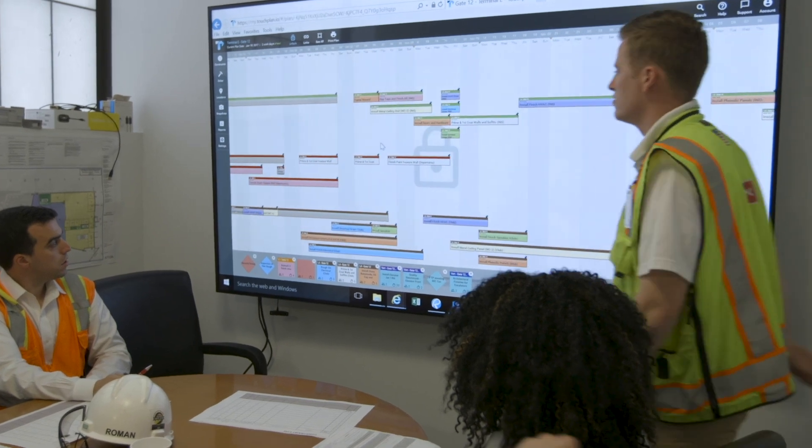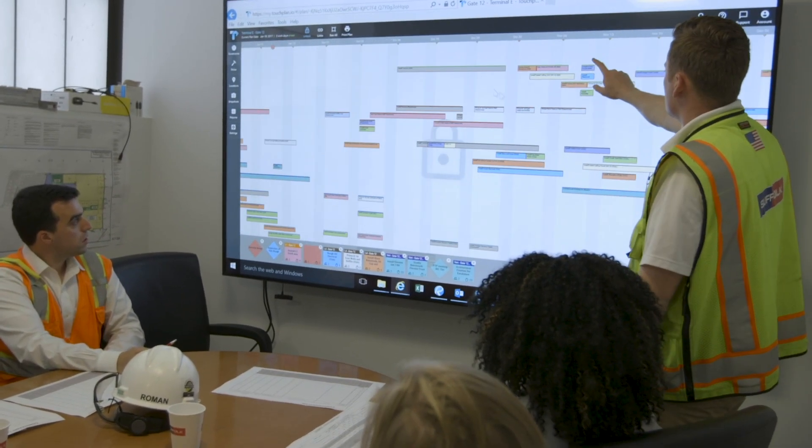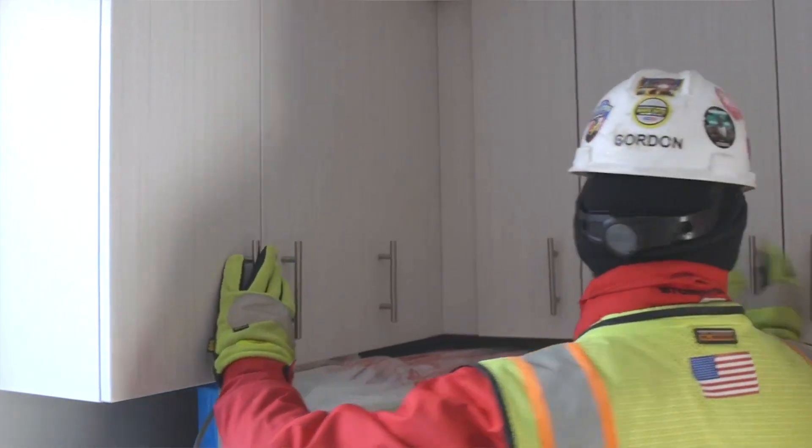We ended up using a Kanban chart to identify the roles and responsibilities and handoffs for some of the more challenging issues on the project. We were able to identify and solve those issues before anything ever got put together in the field.